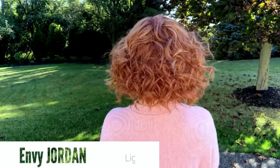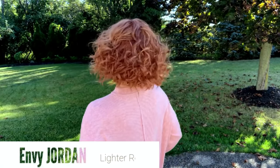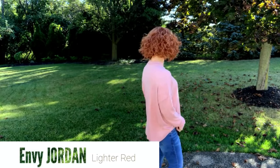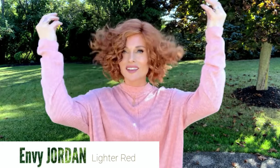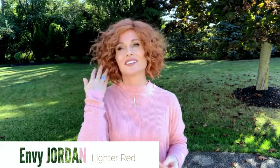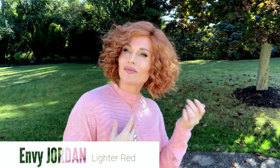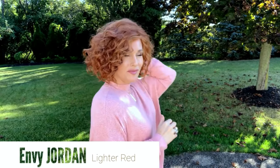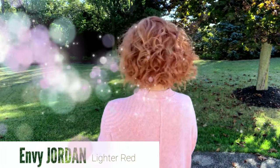I also like the little bit of a looser curl pattern on that particular Jordan. In fact, I think that if the one in light blonde had the same exact curl pattern as the one in lighter red, I probably would have kept them both. But among all of the new releases by Envy, that Jordan style was my favorite — right up my alley with all of that beautiful curl. It has a lace front and a left monofilament part.